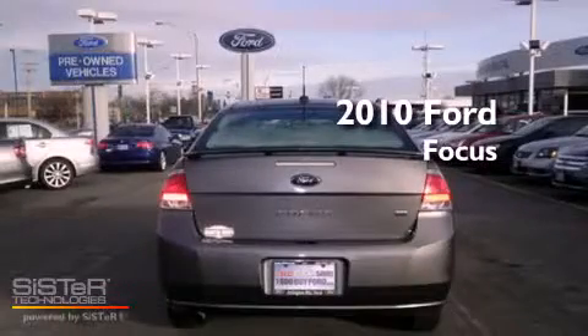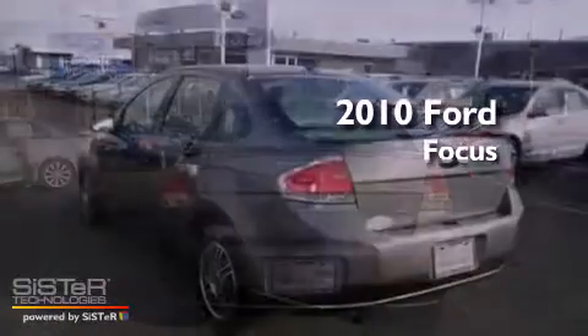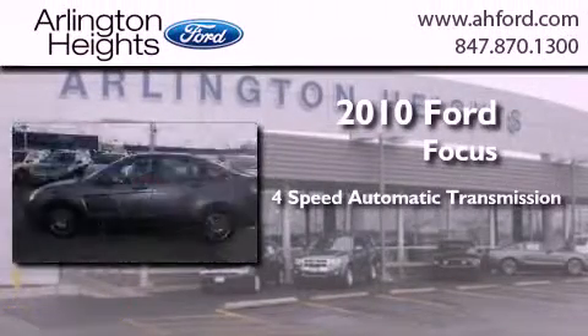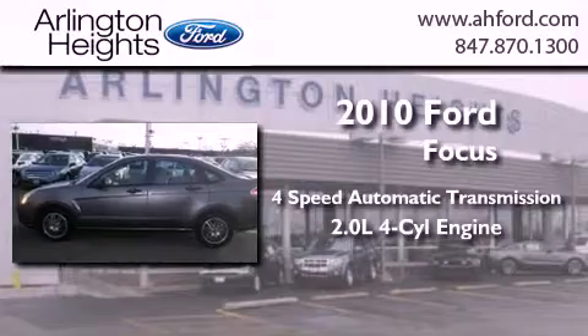This is a certified pre-owned 2010 Ford Focus. This car has a four-speed automatic transmission and an inline four-cylinder engine.